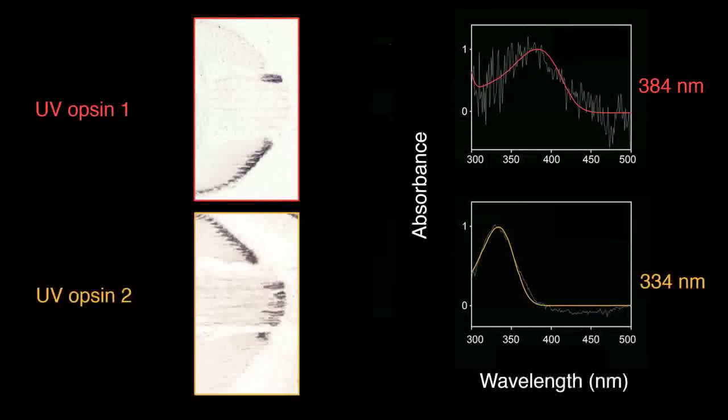However, molecular analysis found only two opsins, the protein components of visual pigments, expressed in the retina. These opsins form visual pigments that absorb ultraviolet light maximally around only two wavelength ranges.